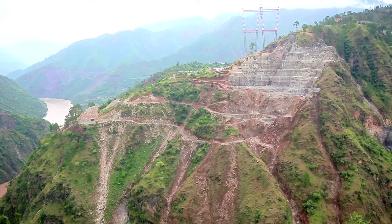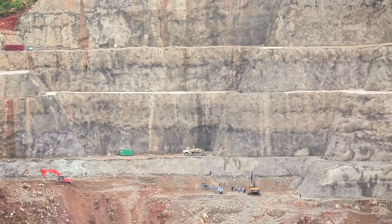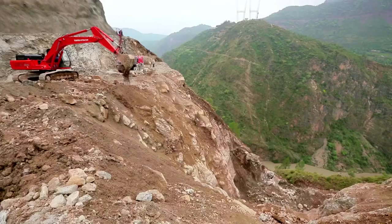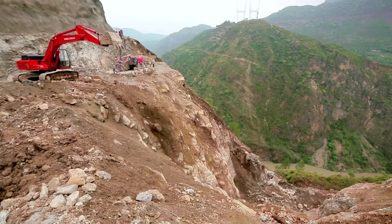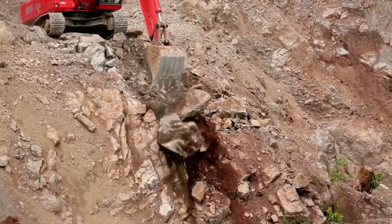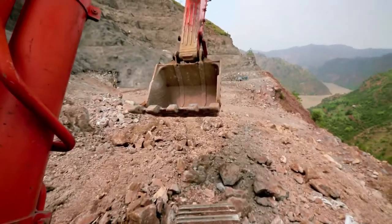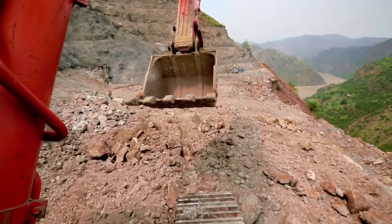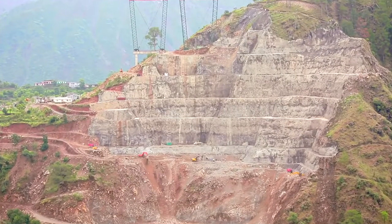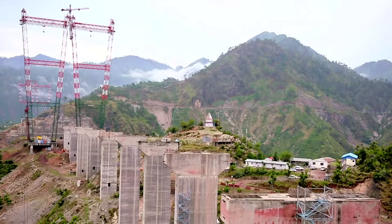A bridge of this magnitude is only as strong as its foundations. The young Himalayan mountains provide serious technical challenges for the design and construction of foundations and slope stabilization measures. It was thus decided to carry out slope stabilization and then build piers that will stabilize the bridge and give it its strength.